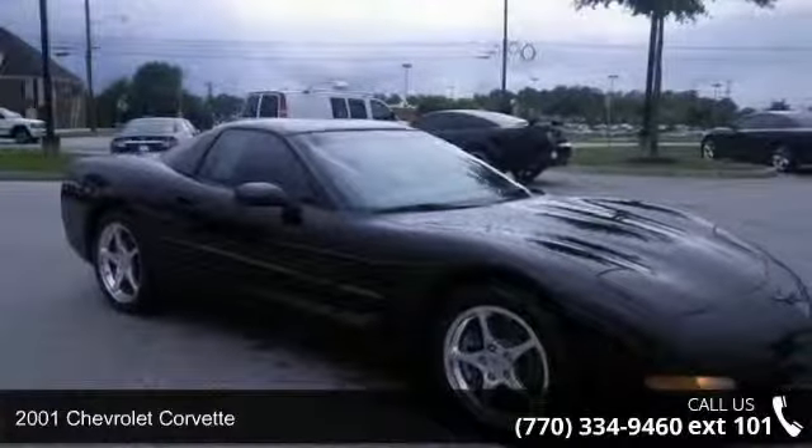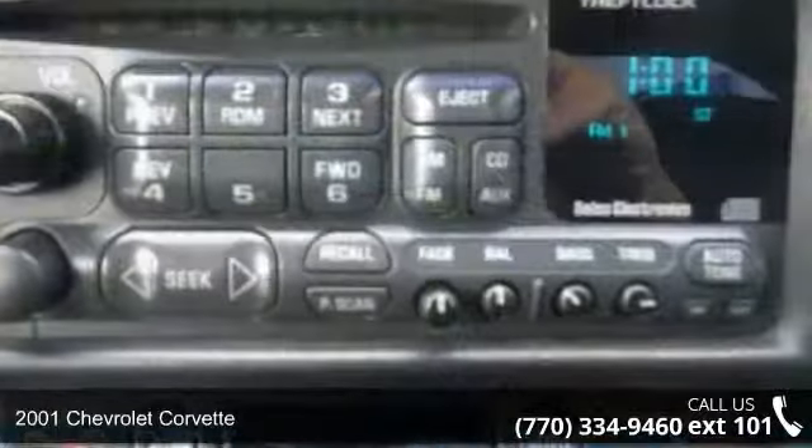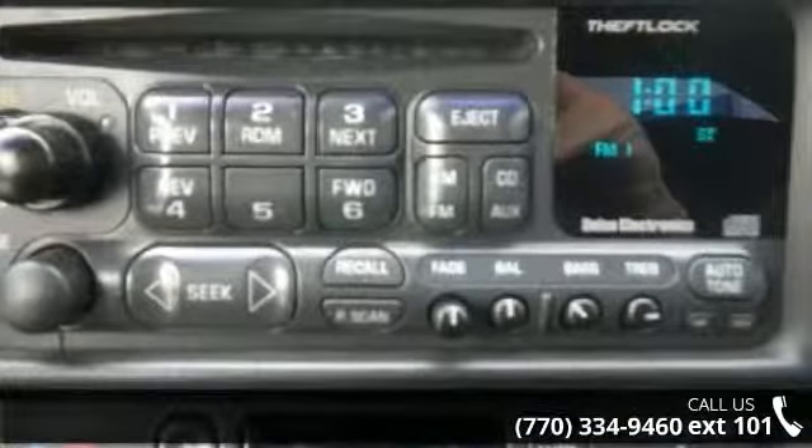Arrive in style with this 2001 Chevrolet Corvette. If you are looking for an automobile with great features, look no further.